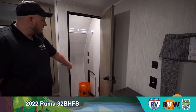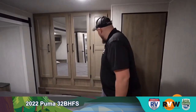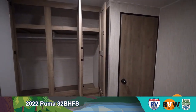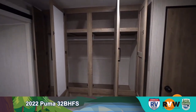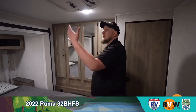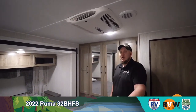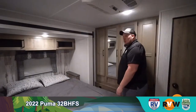The closet can fit a washer and dryer or be left as a closet with plenty of storage. Right beside it there's a space to hang all your clothes — your wife can hang all her dresses. A nice mirror so you can make sure you look good before dinner. This private area can also be optioned with its own air conditioner and heat pump, so if you like it colder than the rest of the camper you can absolutely do that.